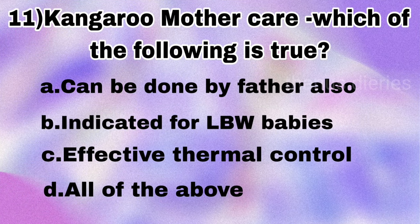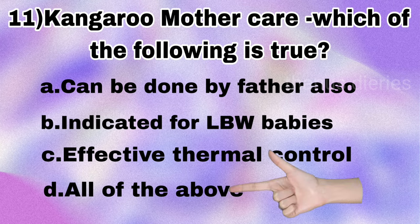Next question: regarding kangaroo mother care, which of the following is true — can be done by father also, indicated for low birth weight babies, effective thermal control, or all of the above? The answer is all of the above.